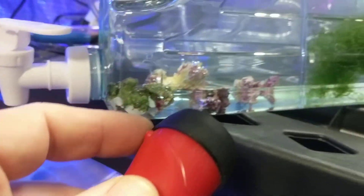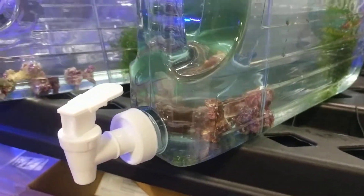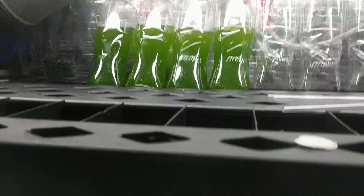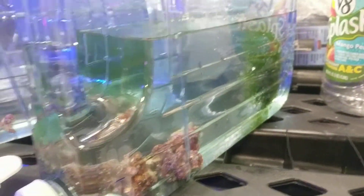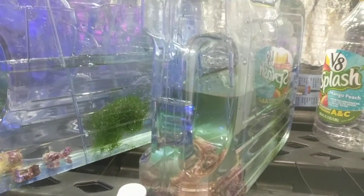We'll see if they live first of all, and see how many we get later on. But then I took one of the most full phytoplanktons and dumped some in here for them to eat and hopefully multiply. We'll see what happens. Just getting an update for everyone.